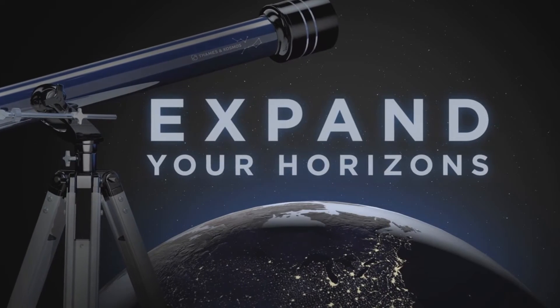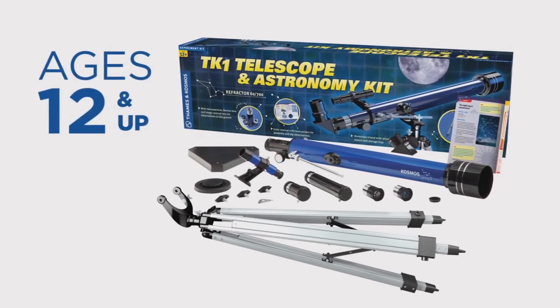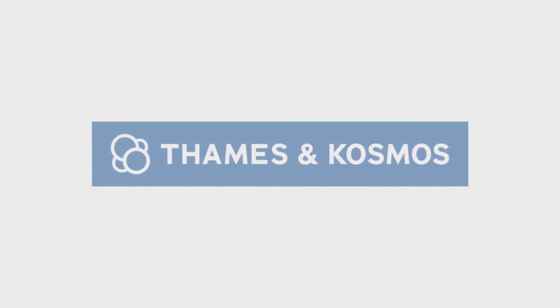Expand your horizons with a TK-1 Telescope and Astronomy Kit, ages 12 and up, from Thames & Cosmos.